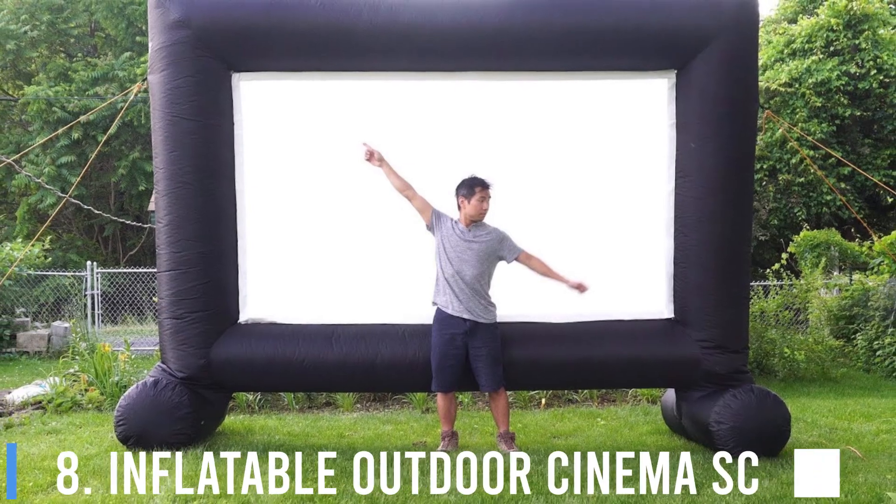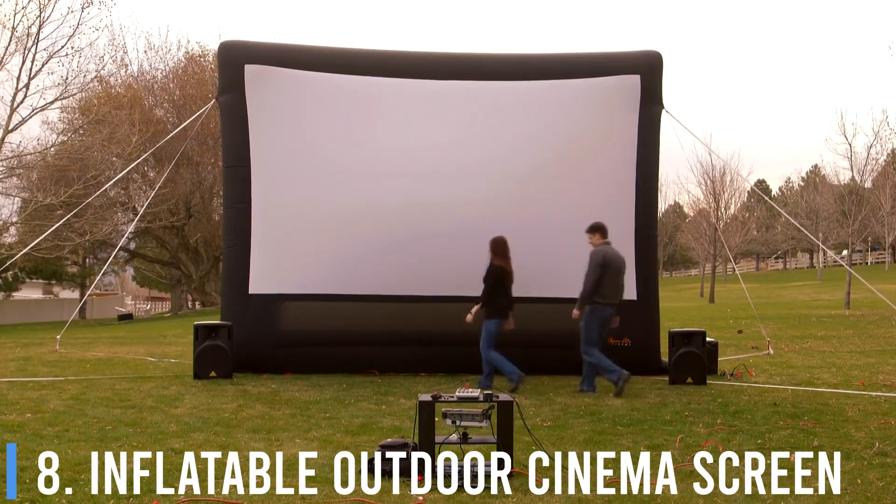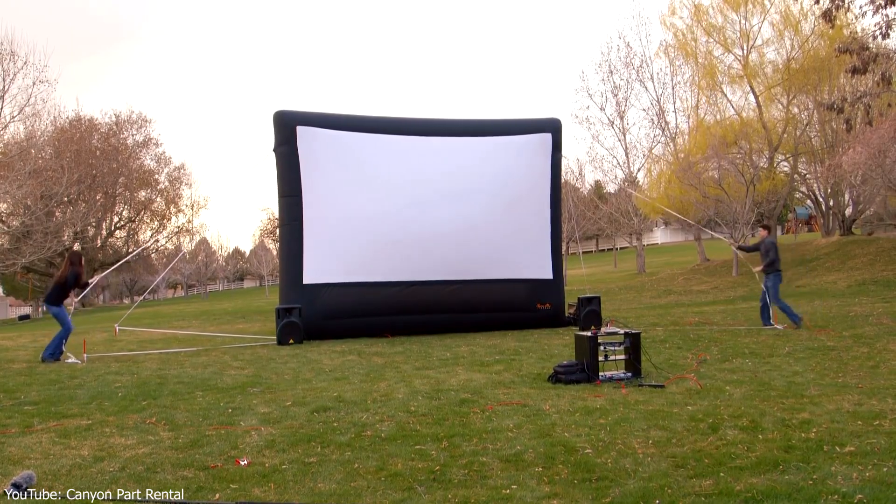8. Inflatable Outdoor Cinema Screen. Do you love relaxing in the outdoors on a warm summer evening? Why not step your summer entertainment up a notch with this giant inflatable movie screen? Project all of your favorite movies while you relax outdoors and take in the fresh air with your family.